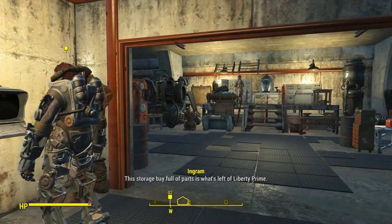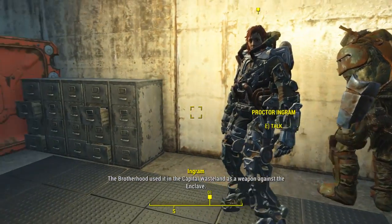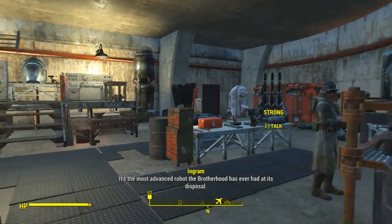This storage bay full of parts is what's left of Liberty Prime. The Brotherhood used it in the Capital Wasteland as a weapon against the Enclave. It's the most advanced robot the Brotherhood has ever had at its disposal.